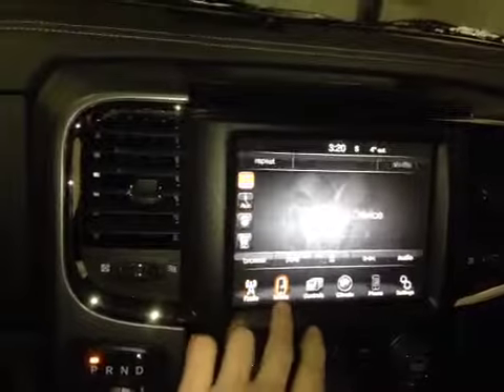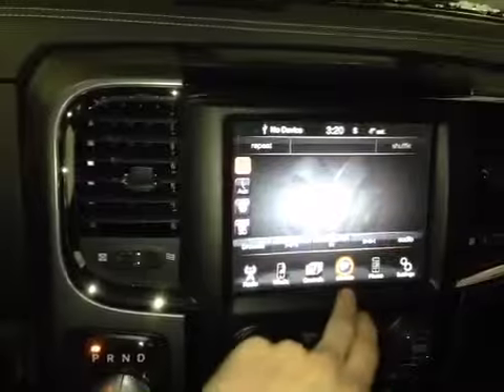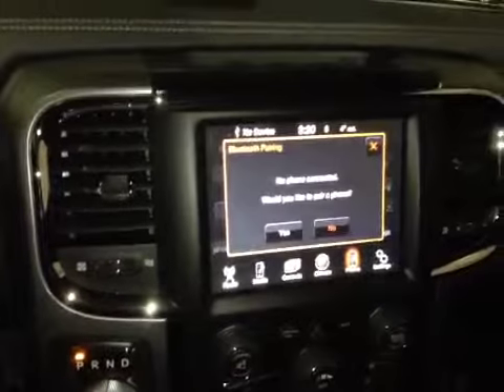On the center console we have your main uConnect system which displays your radio, your media, as well as your seat controls such as your driver and passenger heated seats and your heated steering wheel, your climate, as well as your Bluetooth phone.